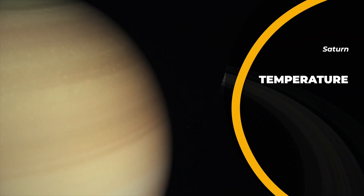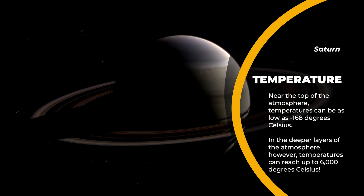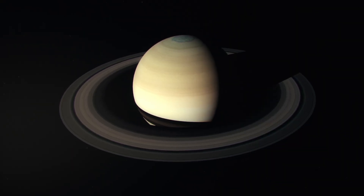The temperature on Saturn varies depending on the location in the atmosphere. Near the top of the atmosphere, temperatures can be as low as minus 168 degrees Celsius. In the deeper layers of the atmosphere, however, temperatures can reach up to 6,000 degrees Celsius.